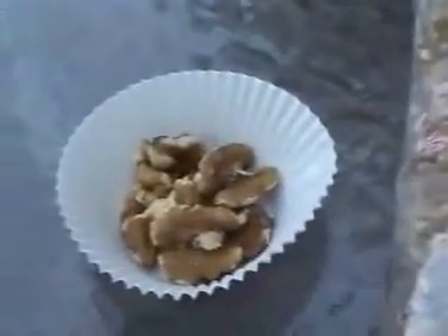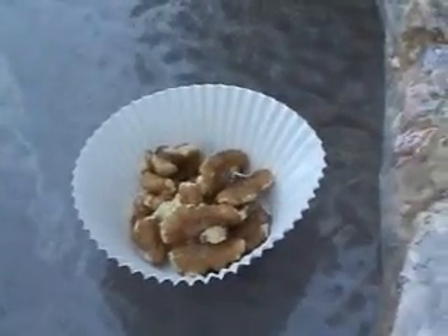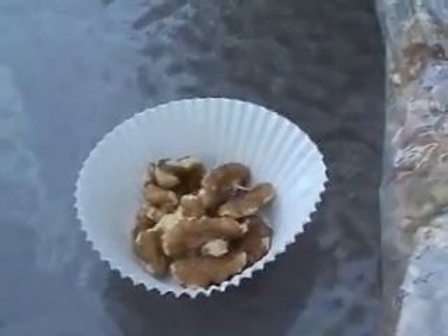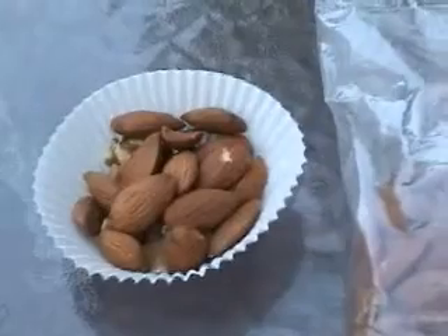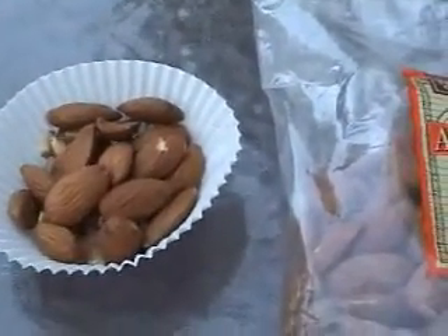So, it looks like that. Then we're going to do a second layer of organic almonds, also available at Trader Joe's. So, it looks like that. Now, these are two of the healthiest nuts, loaded with all kinds of vitamins, omega-3s, and tons of health benefits.